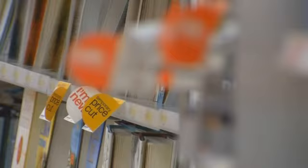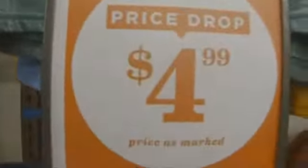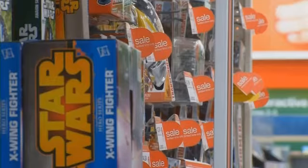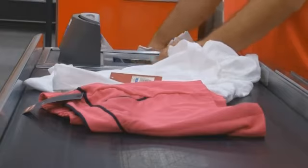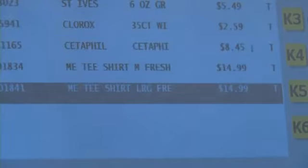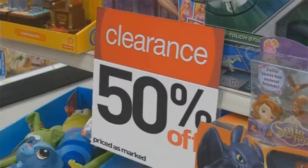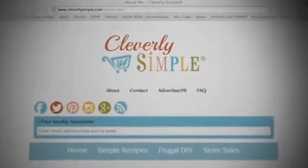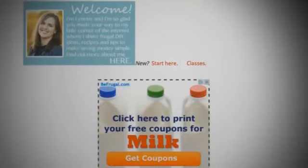You've seen these signs in your favorite stores — sales, clearance, markdowns. But there's something else that should catch your eye, and most times it's right there on the price tag. Secret store codes that could tell you when something is a real deal, or if the savings are about to get even bigger. Consumer blogger Lynette Rice of cleverlysimple.com says it's a numbers game that can save you a lot of cash if you crack the code.